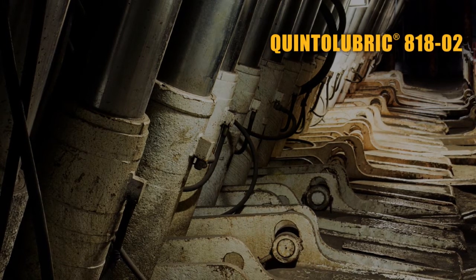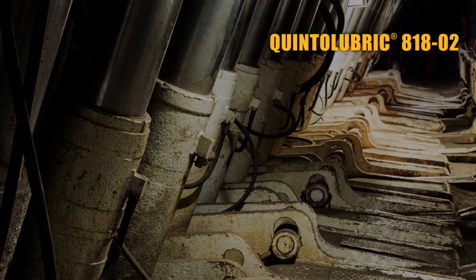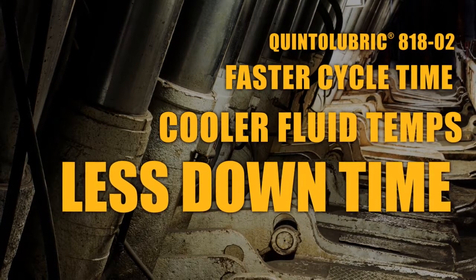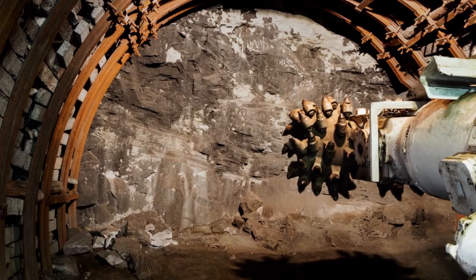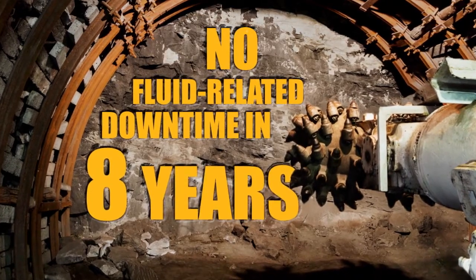And for one long-time customer, the switch to Quintolubric 81802, a synthetic, full-solution, high-water-based longwall fluid, has meant faster cycle time, cooler fluid temperatures, and improved component life with less maintenance downtime. Previously, emulsion tanks needed cleaning every six months, but with Quintolubric, there has been no fluid-related downtime in over eight years.